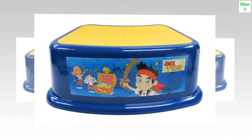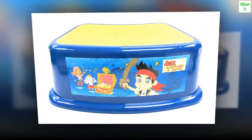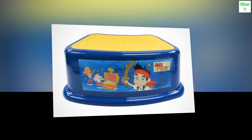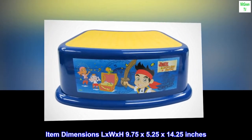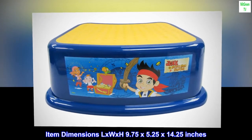Brand: Disney. Material: plastic. Color: Disney Jake and the Neverland Pirates. Weight limit: 200 pounds. Item dimensions: 9.75 by 5.25 by 14.25 inches.